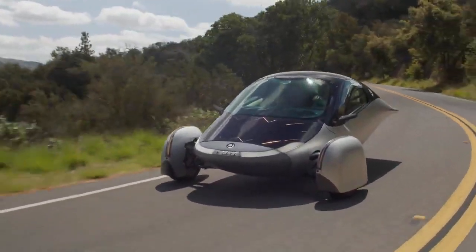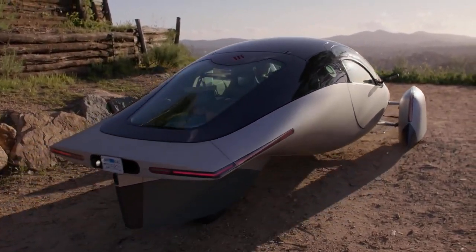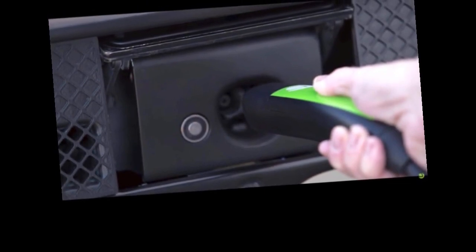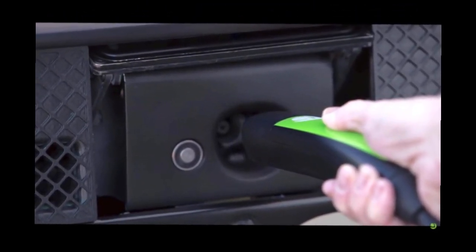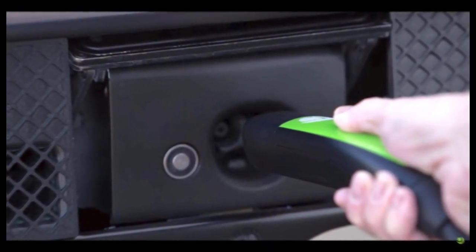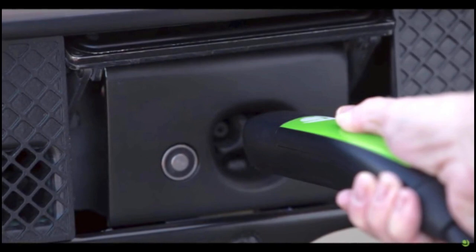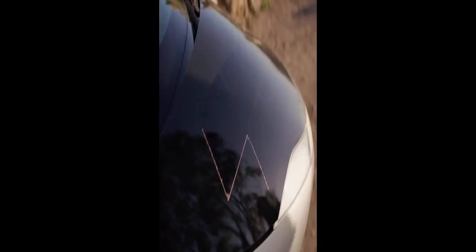Recharging EVs is a relatively straightforward process, especially with home charging options. In places with 220–240V power, Level 2 home charging is common and efficient. For Aptera, which is highly efficient, the charging process is even quicker compared to other EVs. Aptera's launch edition, for example, can gain significant range from relatively short charging times due to its lower energy consumption.